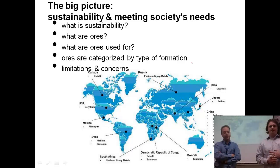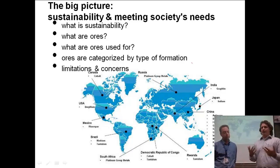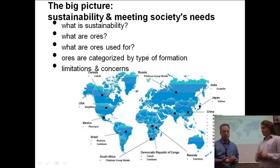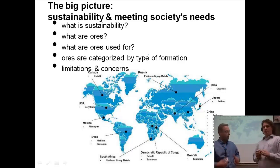Let's see what we've got. The big picture is sustainability and meeting society's needs. What we're going to talk about: what is sustainability, what are ores, what are ores used for, ores categorized by type of formation, and then limitations and concerns. This is what we're going to cover through the entire four segments of economic geology. We've got some words we're going to be learning, like sustainability — a kind of balance — and ores, which have to do with the metals themselves and the rocks.